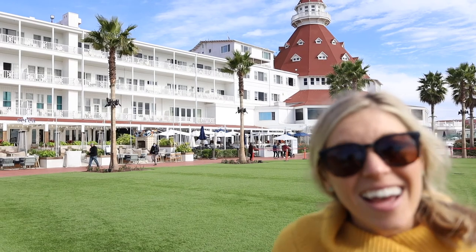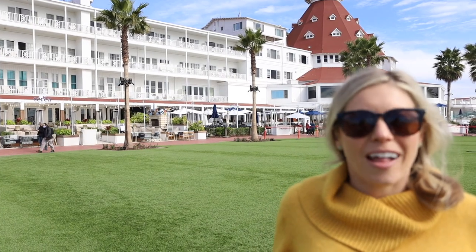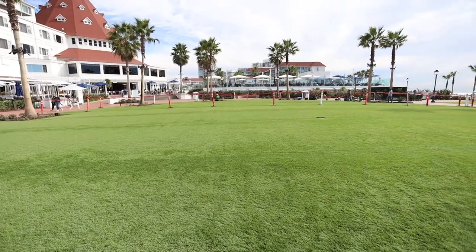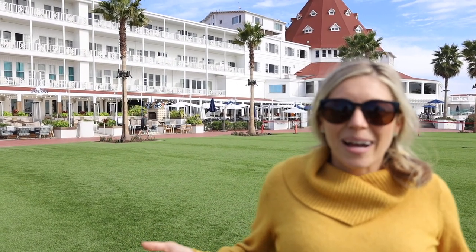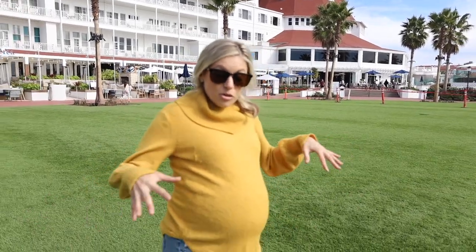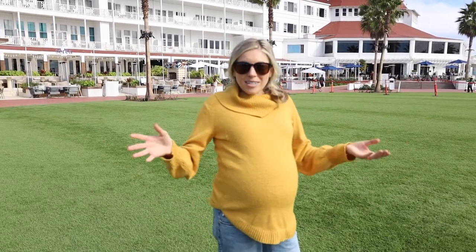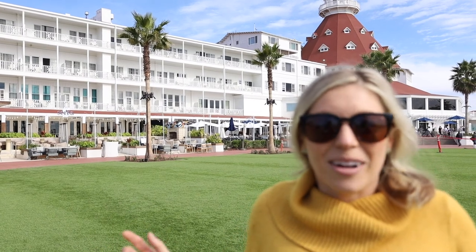I am standing in front of the Hotel Del, which is one of the most iconic sites of Coronado, California. This place is located right on the oceanfront and it's absolutely beautiful — maybe a little pricey to stay here, but it would be a gorgeous spot to have a wedding or just come walk around. Right now I'm standing on some grass in front of the hotel, but in the winter time this place turns into a magical winter wonderland — it turns into an ice skating arena. Where else in the world could you ice skate looking at the beach? Come to Coronado and check this place out in the winter time.